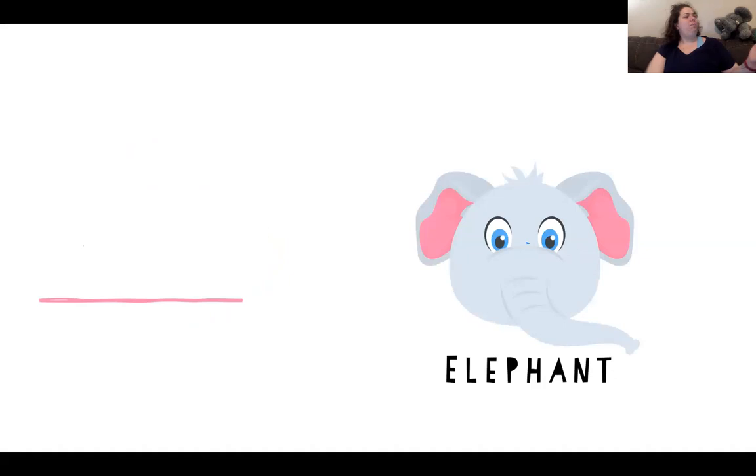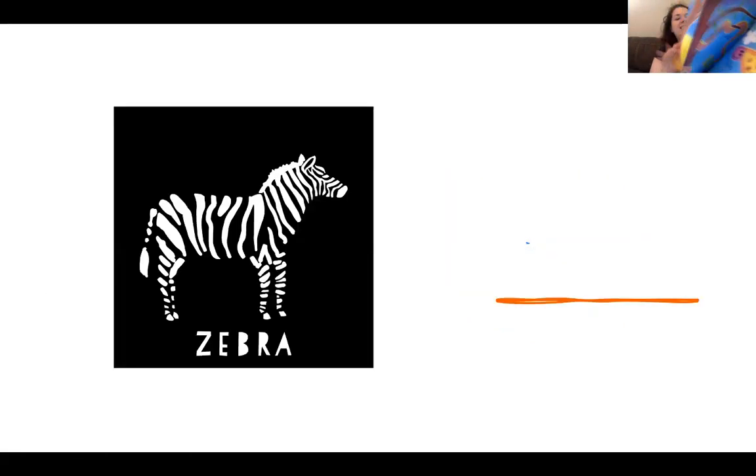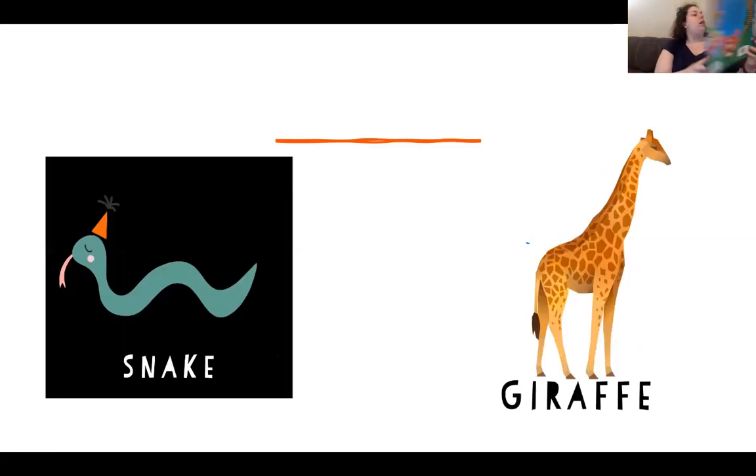The elephant: 'It's great to be an elephant, all big and fat and round, and wander through the jungle just elephanting around.' Who knows what elephanting is? I don't know, I'm trying! The zebra: 'I could have been gray like a donkey, or brown like my cousin the mule, but instead I've got stripes which my lady friend likes, since they make me look handsome and cool.'